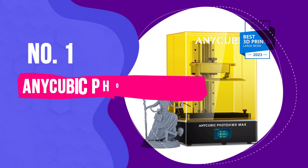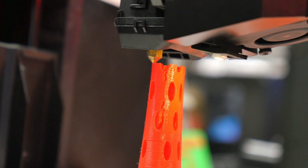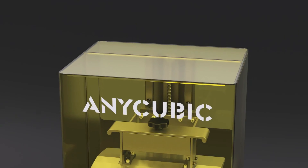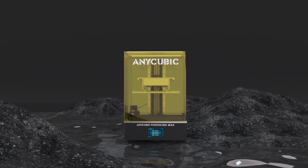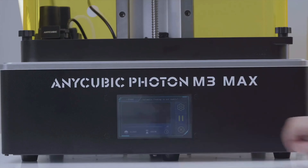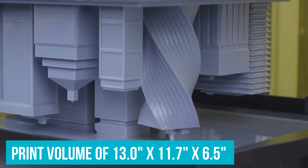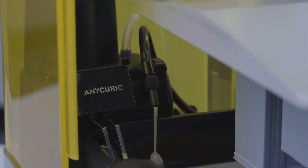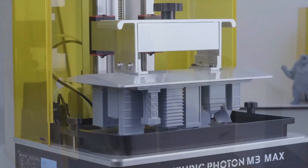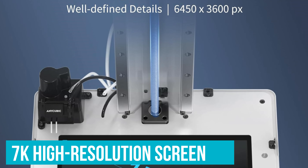Number 1: Anycubic Photon M3 Max — Best 3D Printer Overall. Imagine having a 3D printer that feels like it was tailored just for you — that's the Anycubic Photon M3 Max, the winner for today. If you've ever wanted to print larger models or multiple pieces at once, the generous print volume of 13 inches by 11.7 inches by 6.5 inches is a real game changer, allowing hobbyists and professionals alike to bring ambitious designs to life without compromise.